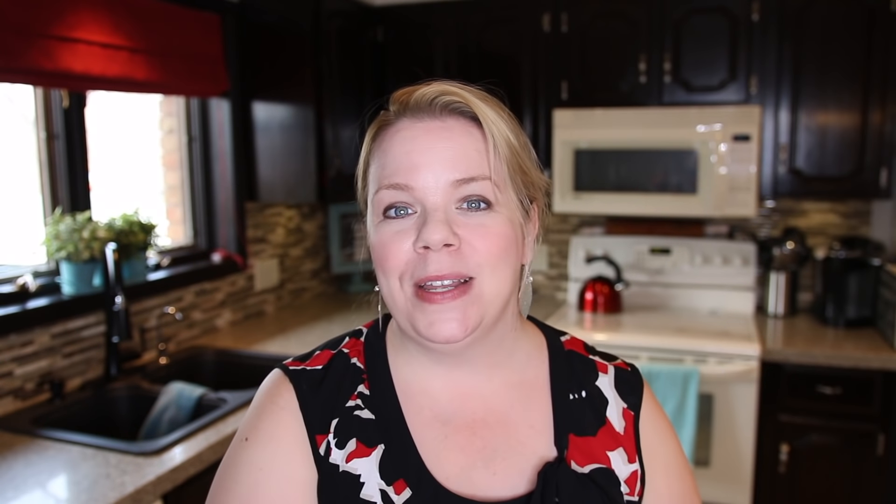If you have no idea what I'm talking about with the different organizing styles, I'm going to put a link below where you can take a test to discover your organizing style and what clutterbug you are. It really can help when setting up and maintaining organizing systems in your home if you work with your natural style.